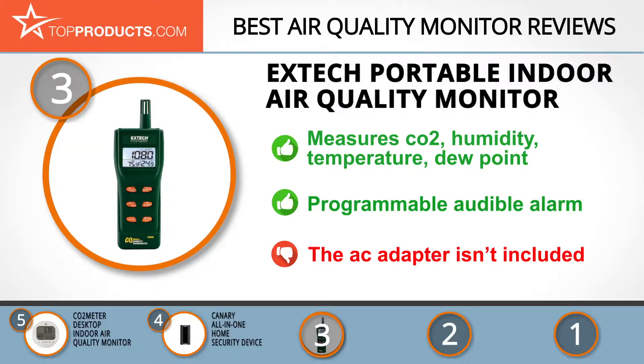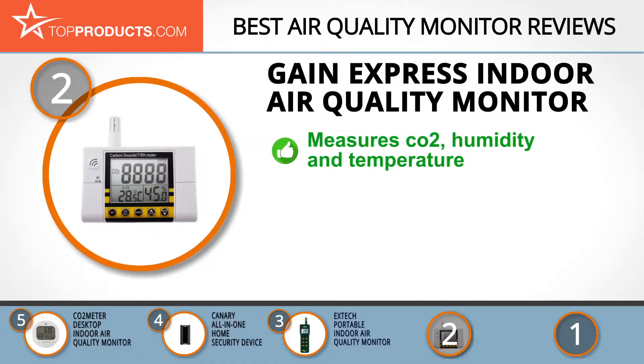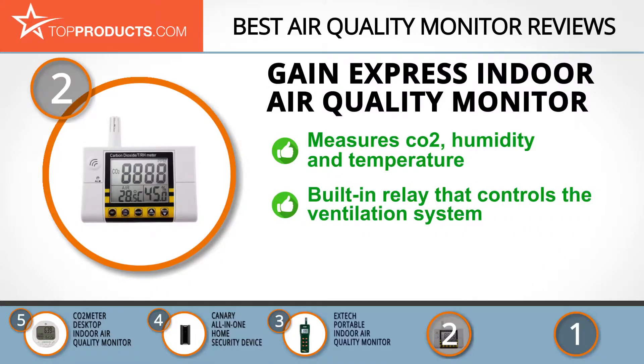When choosing the right air quality monitor for your needs, TopProducts knows that budget can be an important consideration. Our number 2 pick, the Gain Express Indoor Air Quality Monitor, takes the spot for best value. Gain Express was founded in 2003 and today is a known manufacturer and trader of multiple electronic products and testing instruments.